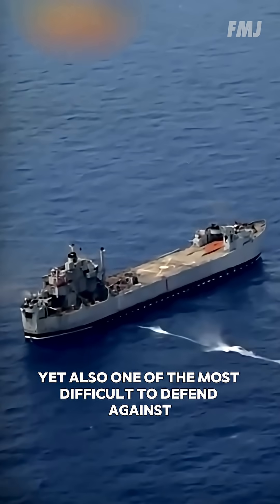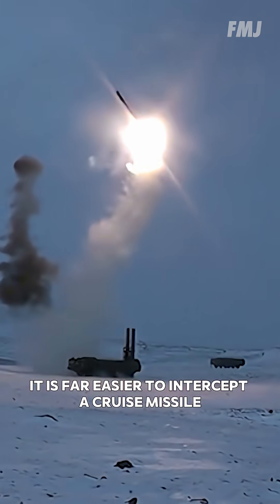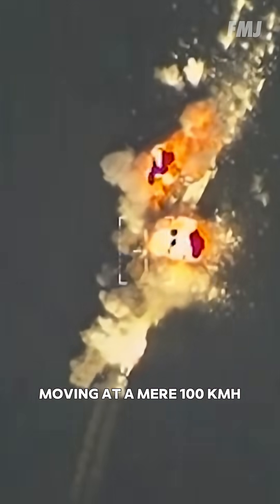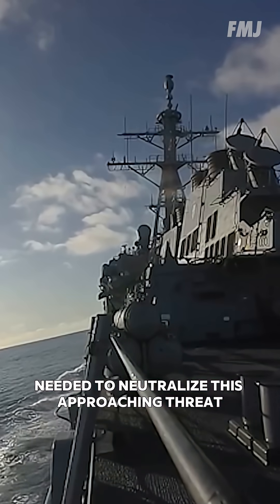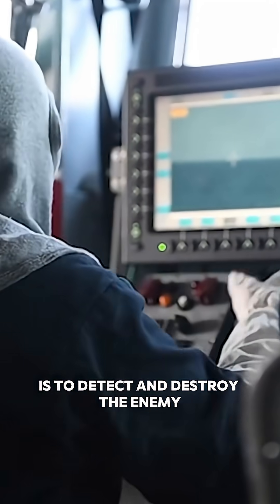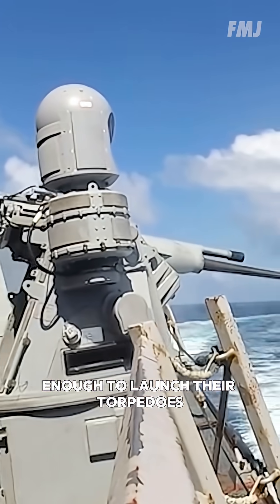This is one of the slowest weapons in existence, yet also one of the most difficult to defend against. It is far easier to intercept a cruise missile flying at 1,000 kilometers per hour than a torpedo moving at a mere 100 kilometers per hour. The complex evasive maneuvers and countermeasures needed to neutralize this approaching threat are so challenging that the U.S. Navy's primary strategy is to detect and destroy the enemy before they can get close enough to launch their torpedoes.